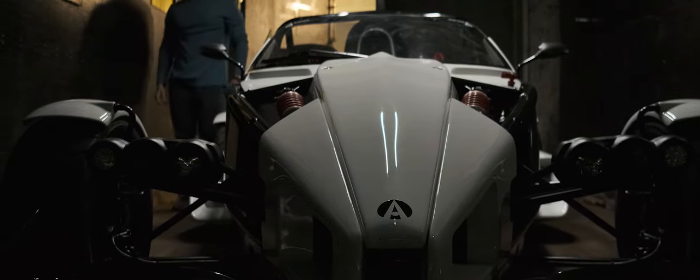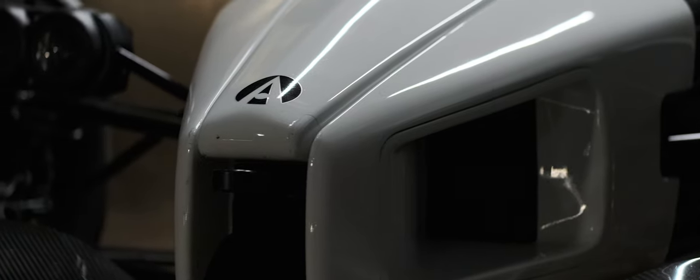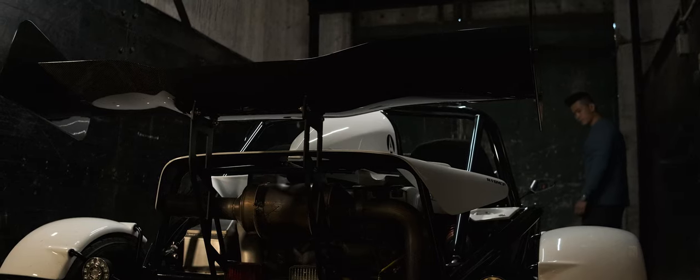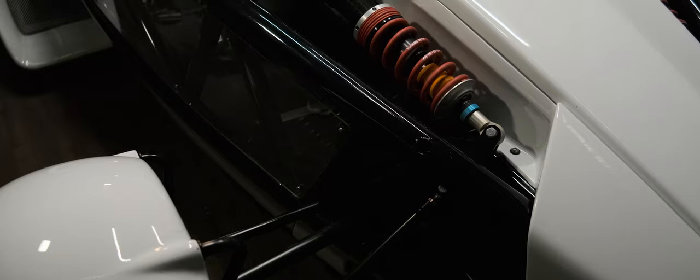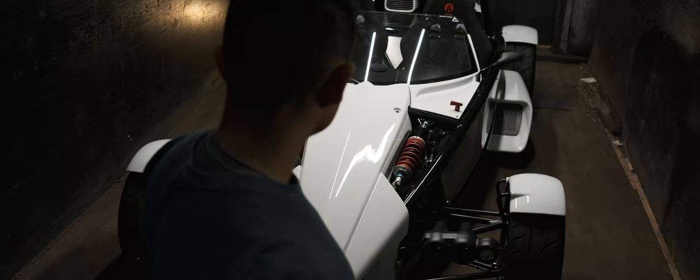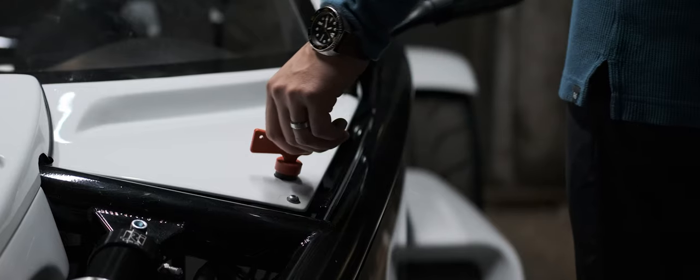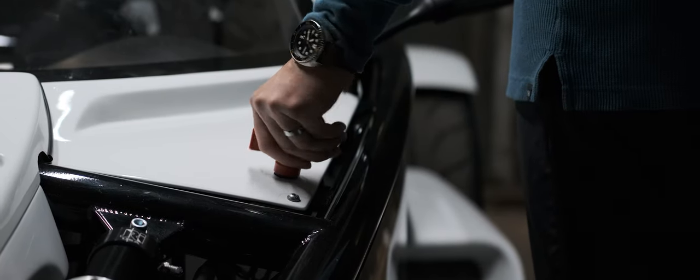This is the Ariel Atom 3S, and it is perhaps one of the most unreasonable cars ever built. I'm not saying that because it's outlandish, unpractical, and barely street legal — it's all of those things, and more. But there's something about this car that makes me gravitate towards it. Perhaps it's simply just the idea. And of course I'll have to explain myself eventually, but for now I want to see what it's like behind the wheel.